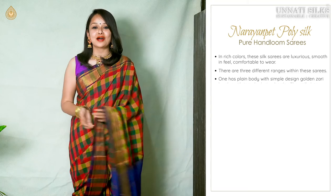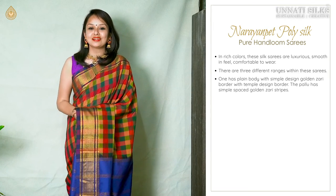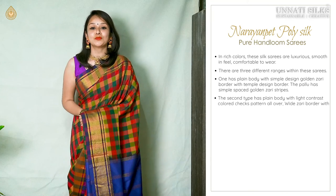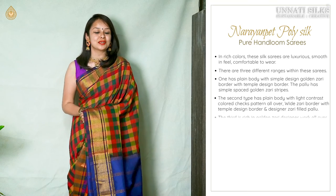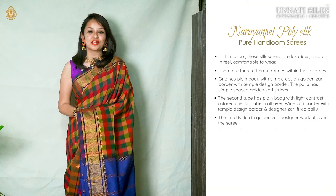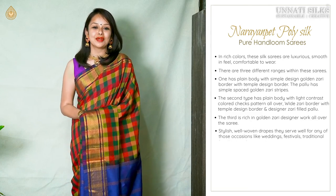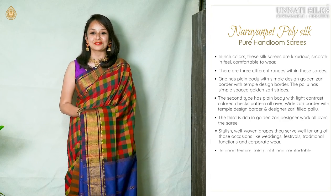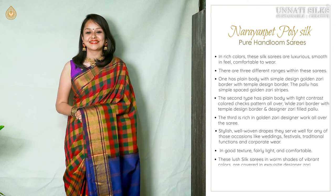The pallu has uniquely spaced-out stripe lines in zari. The second type has a beautiful checked pattern all over the body with heavy zari border in the pallu. The third one comes in full zari. These saris serve well for special occasions like weddings, family functions, sangeet ceremonies, and corporate wear — they're an exclusive collection of designer saris.